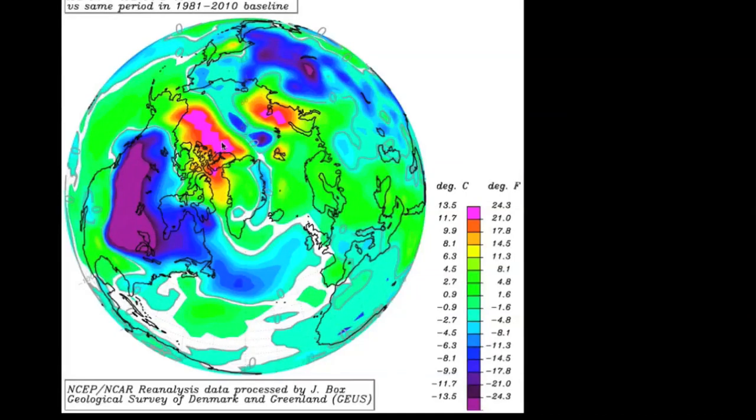Meanwhile, up in the Arctic, you can see north of Alaska here — this pink area — these are temperatures that are equally warmer than average. We've got more than 20 degrees Fahrenheit above average, and for part of this polar vortex time, the U.S. was really freezing, but Alaska was setting record temperatures.